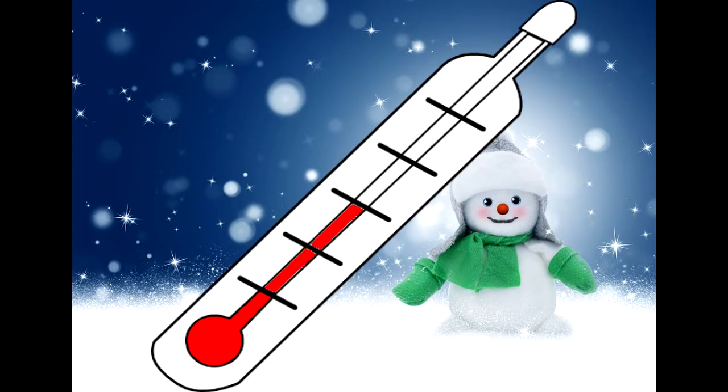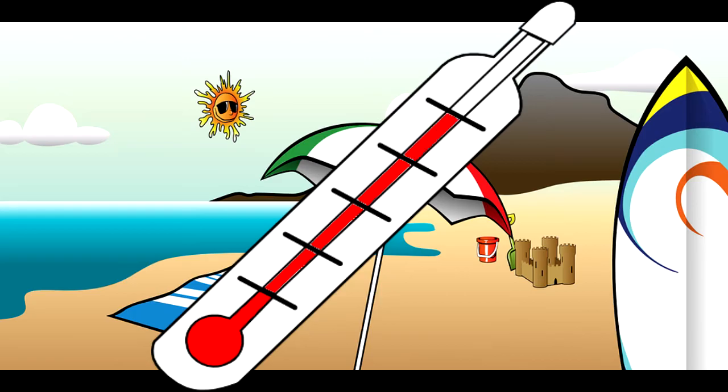The mercury in a thermometer rises or falls because the liquid inside expands and contracts based on the temperature.